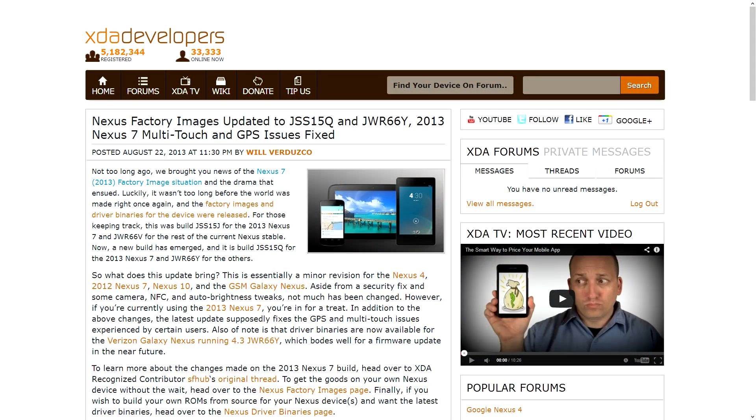First up, and a bit of interesting news, the Nexus images for Android 4.3 have been updated over on the Google site. There's been a lot of up and down, back and forth with regard to these Nexus images, specifically the ones related to the Nexus 7 2013 edition. Looks like the grand majority of that has been sorted at this point, and updates have been posted to all of them.